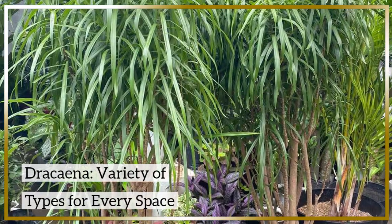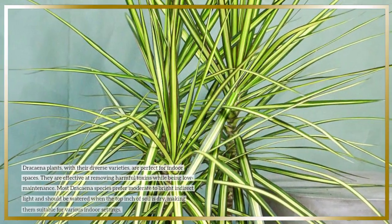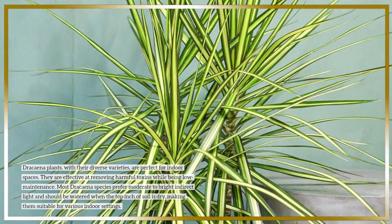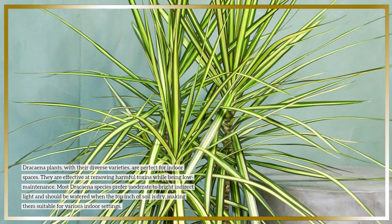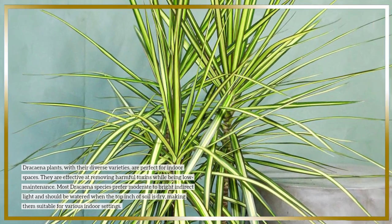Dracaena — variety of types for every space. Dracaena plants, with their diverse varieties, are perfect for indoor spaces. They are effective at removing harmful toxins while being low maintenance. Most Dracaena species prefer moderate to bright indirect light and should be watered when the top inch of soil is dry, making them suitable for various indoor settings.